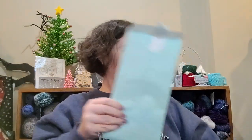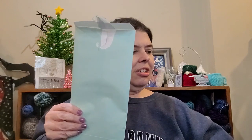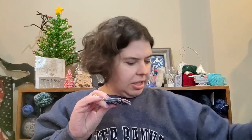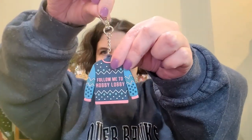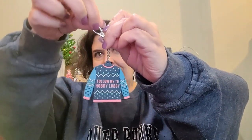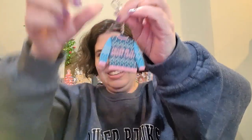I think I feel something else in here. Oh, we got a keychain — or the biggest stitch marker in history! I think it's a keychain. It's a little sweater with a little clip. It says 'Follow me to Hobby Lobby.' I see!